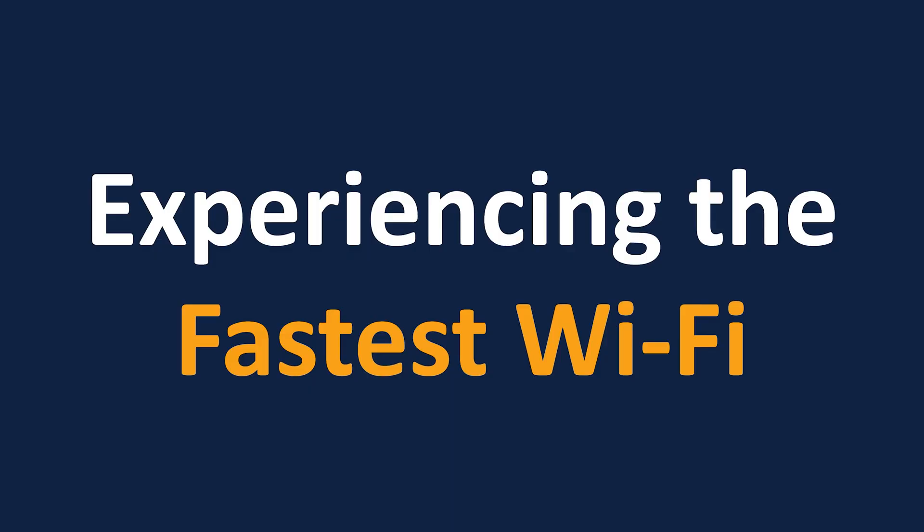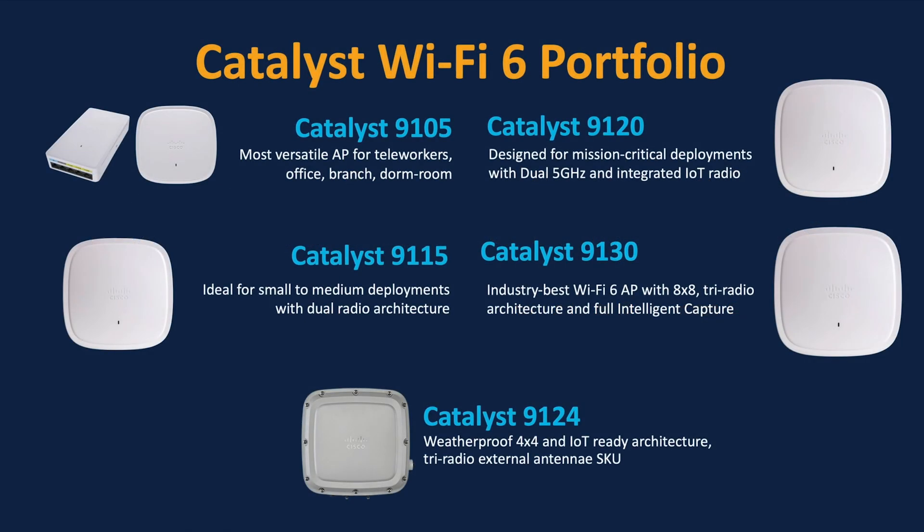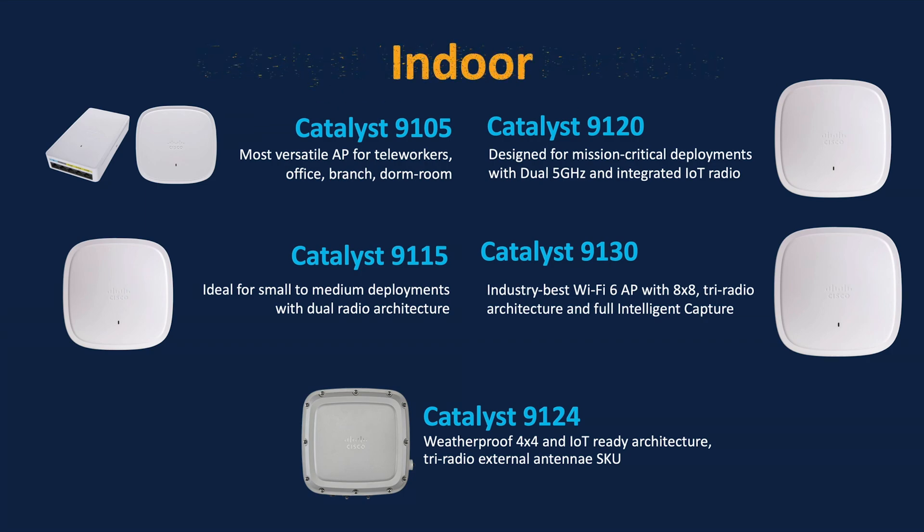To explore how we can experience the fastest wireless throughput, let's start by looking at Cisco's top-of-the-line Wi-Fi 6 portfolio, the Catalyst 9100 series access points. This portfolio consists of 4 indoor and 1 outdoor model, equipped with different specs depending on your business needs.